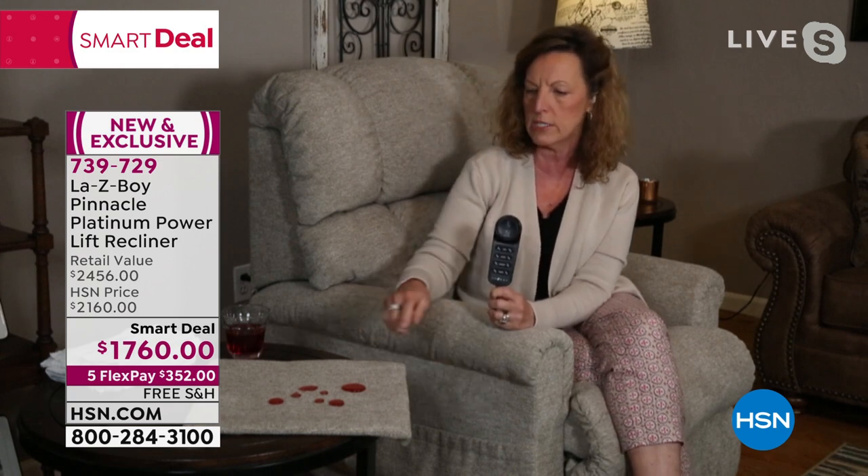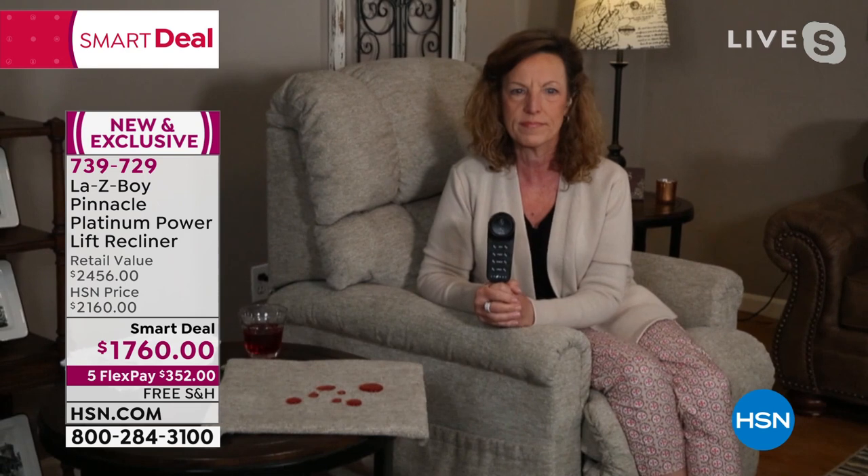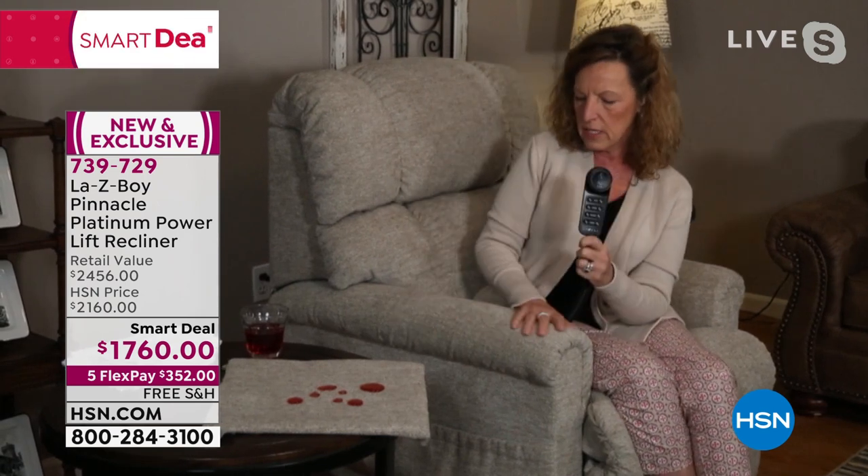We know what can happen to your chair because we give it rigorous testing — imagine 100,000 revolutions of testing. That's what Lazy Boy gives you, because we can back that warranty. Now let's move right into the iClean demonstration.